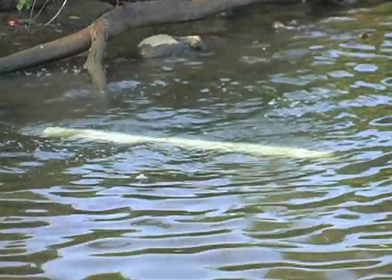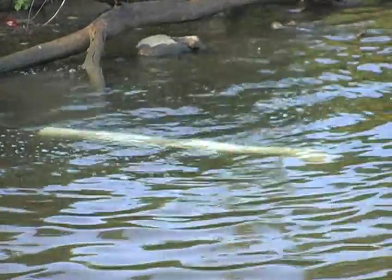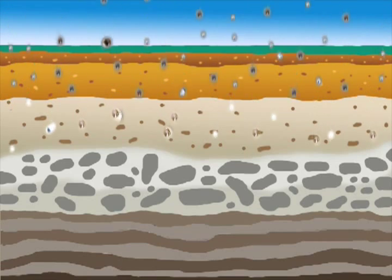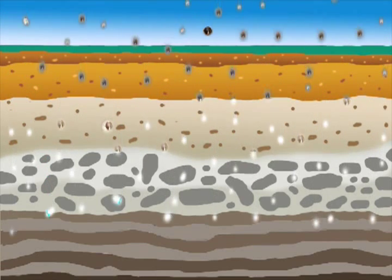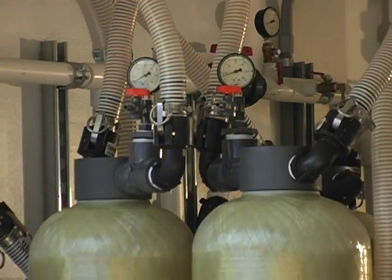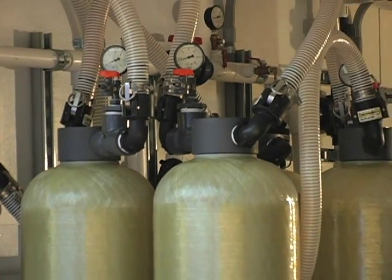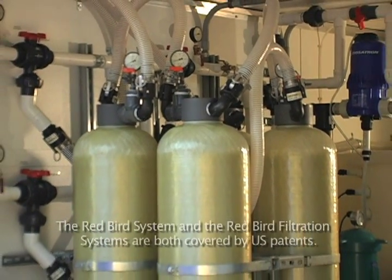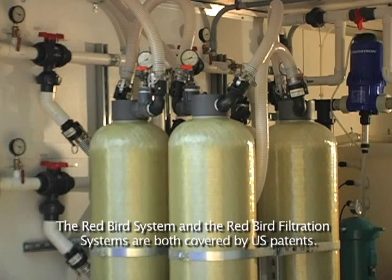Just as in nature, as water moves through porous media, it is cleaned by filtering it and removing bacteria. Our proprietary filtering system using only natural materials mimics this process. Sand and our patented filtration system are used to filter the water.